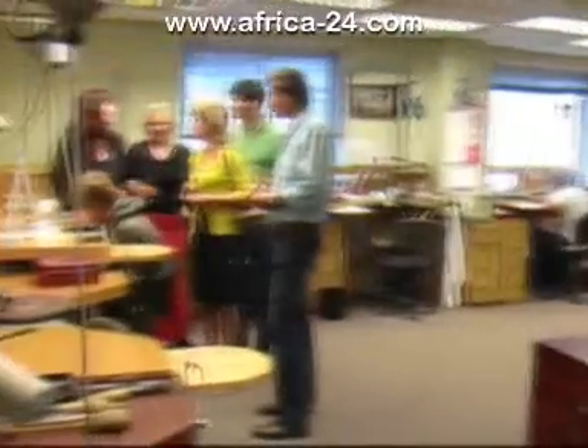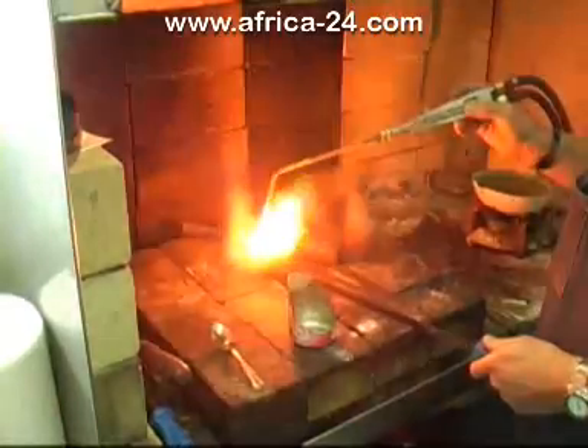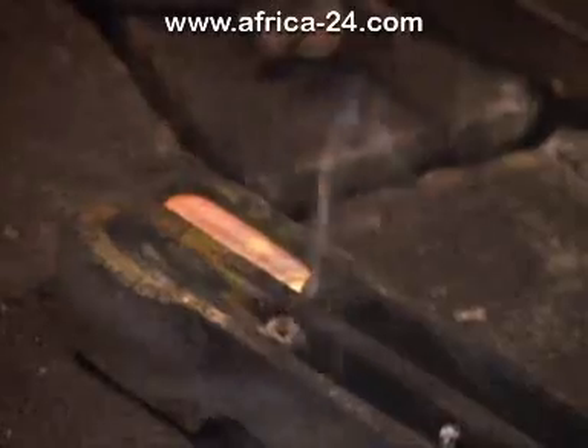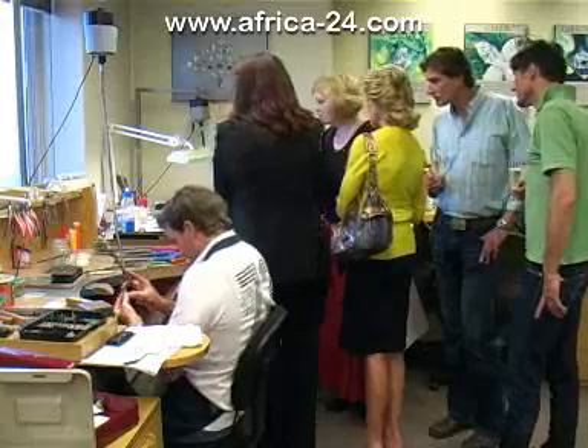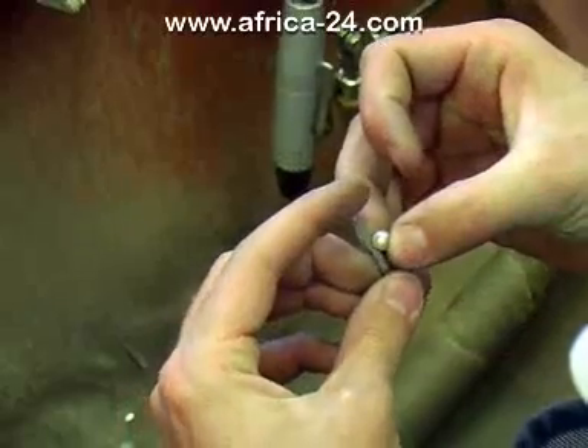A free interactive tour of the workshop is offered, where visitors will experience the jewellery making process, from the smelting of the gold to the final polishing of the finished pieces. The tour provides the guest with a unique insight into how world-class jewellery is fashioned at the hands of award-winning designers.